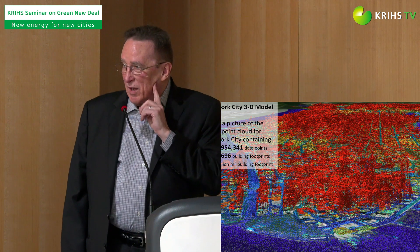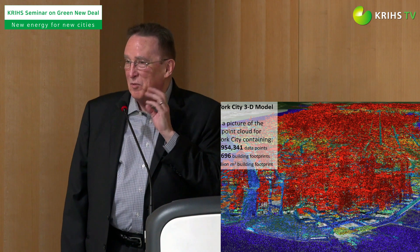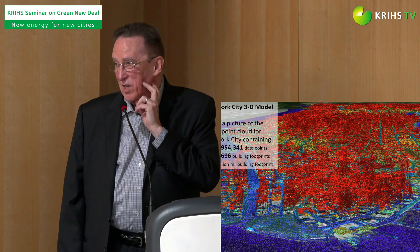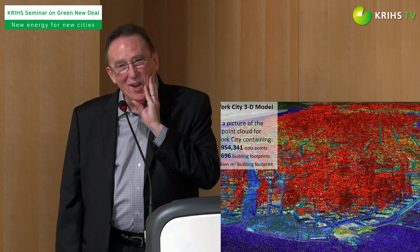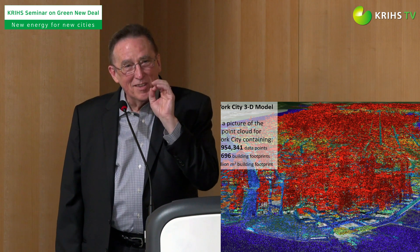This is the bottom of Manhattan in New York City. Because of laser-emitting technology, we can map with a high degree of accuracy what the building landscape looks like. These red dots are part of nearly six and a half billion data points for New York City alone — six and a half billion.